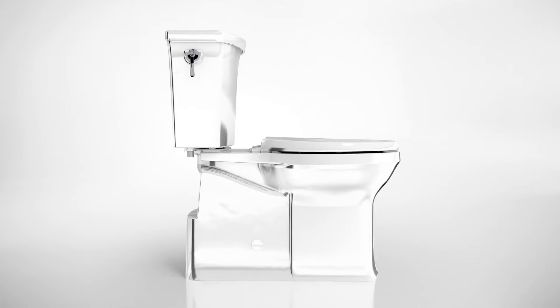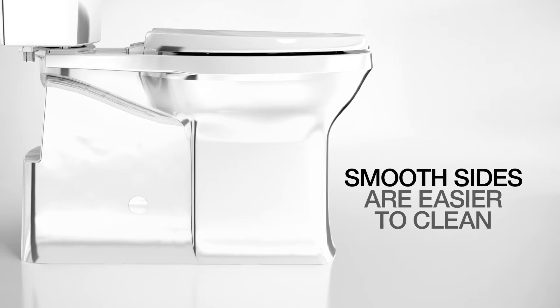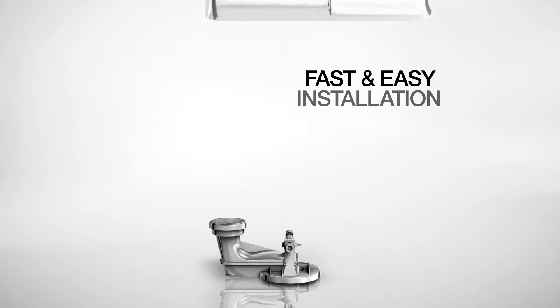We replace the hard-to-clean base of a traditional toilet with smooth sides, which makes it easier to clean. Our patented ReadyLock system makes for an easy installation — no drilling required.